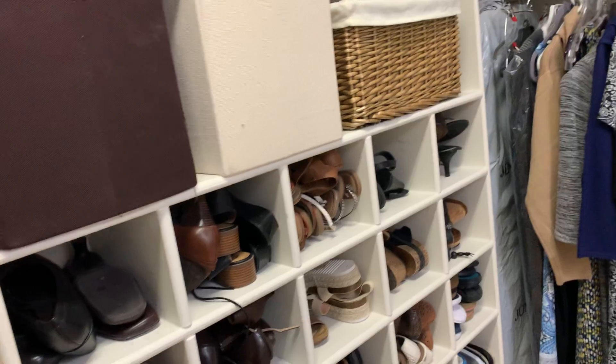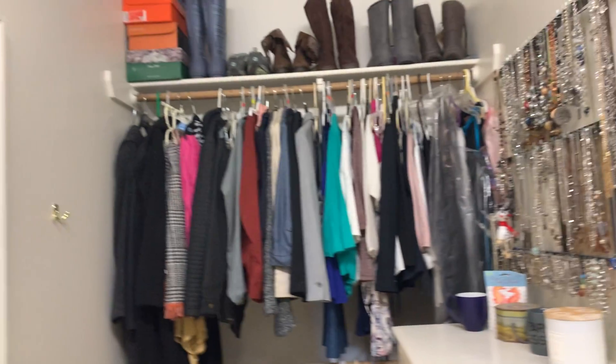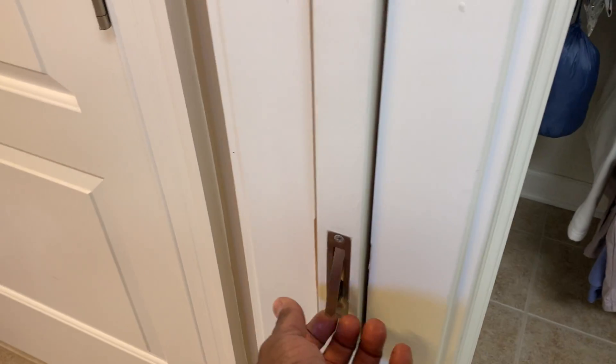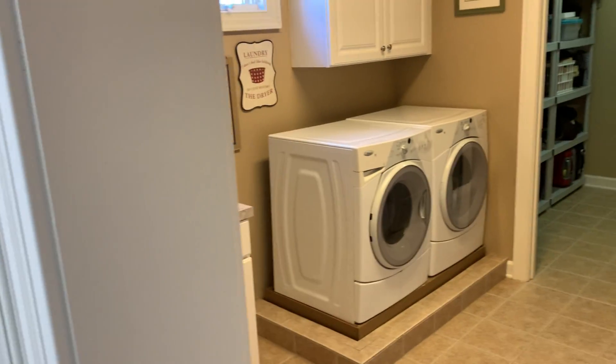I like this right here — a little cubby hole with shoes. That's pretty cool. Then you have a mirror. It's pretty nice. And then the rest of her side connects to right over here — the laundry room. So you see there's a pocket door right here. If you want privacy, you just close the pocket door. Well, it's not closing — pocket door closes and boom, you have privacy.